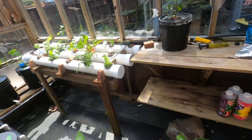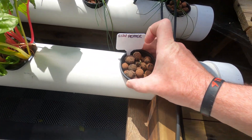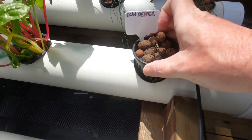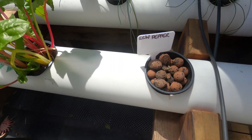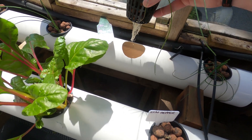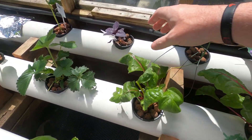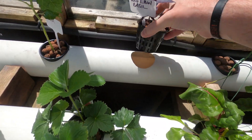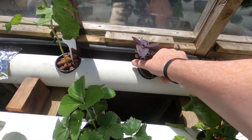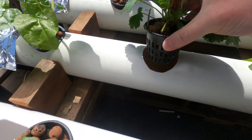It looks like the chives are coming out good. This one looks like it didn't last, probably because there are no roots coming down — which is no problem, I'll replace it with something I've got growing inside. Nice set of chives there. Another basil plant just starting, so the roots are coming. I did have two strawberries but someone ate them.